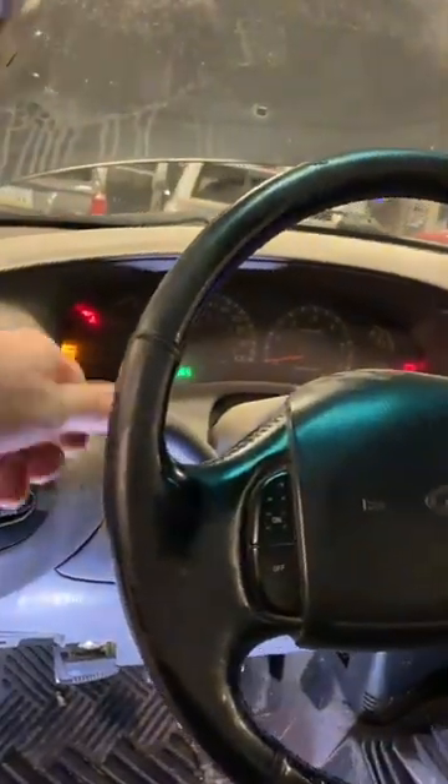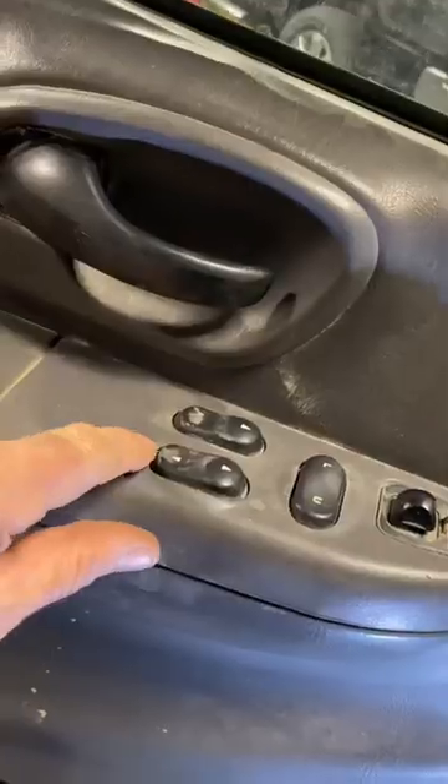Today in the shop we're looking at a 2001 F-150 with no wipers, no power windows, and no four-wheel drive.